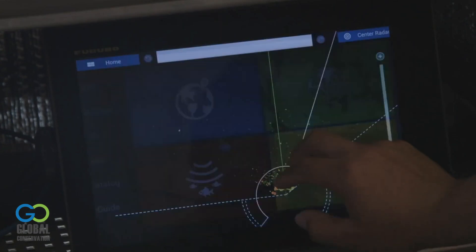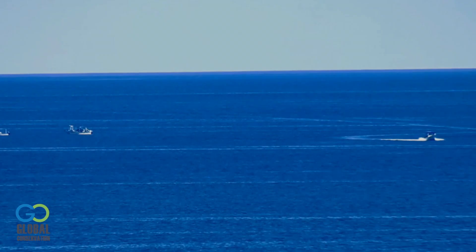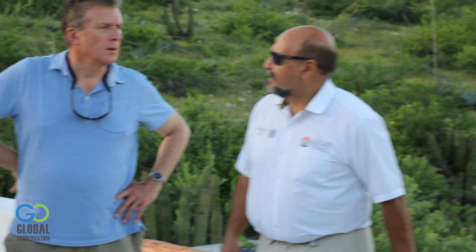We're very few rangers, so this helps us to identify ships without being there physically. Anyone with internet can be watching what's going on in Cabo Pulmo. They cannot do anything but tourism — they cannot do any kind of fishing — so we know if it's the middle of the night, it's not going to be tourism, because they are not allowed to.